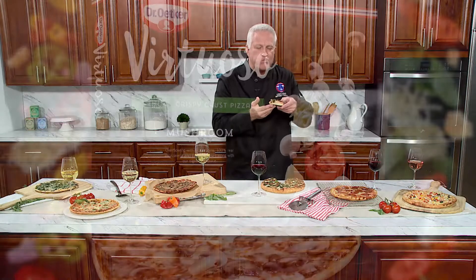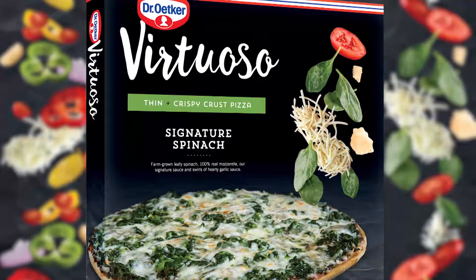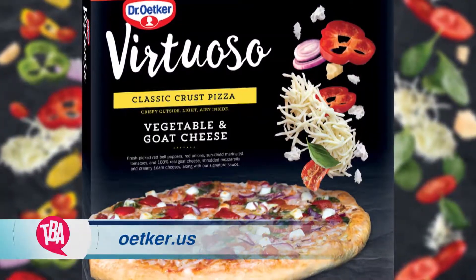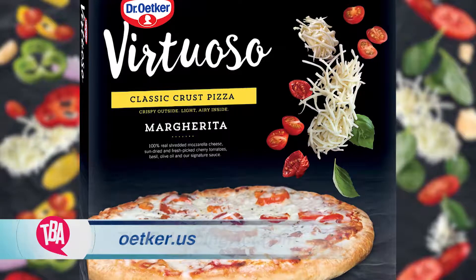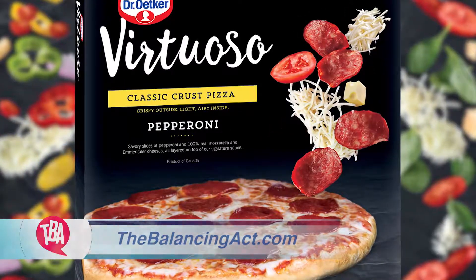Looking at all these great pizzas, I can't wait anymore — I need some of this pizza. You can find these pizzas at your grocer's freezer, or to find out about Virtuoso frozen pizzas, go to utker.us or go to our website, thebalancingact.com. Don't forget to share your favorite recipes with us.